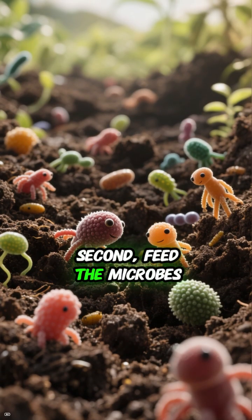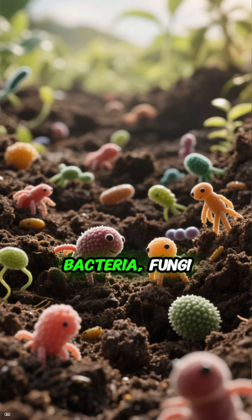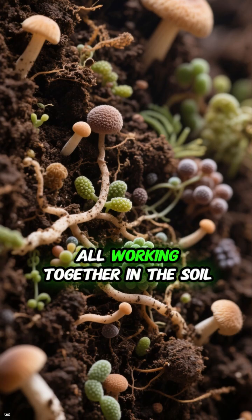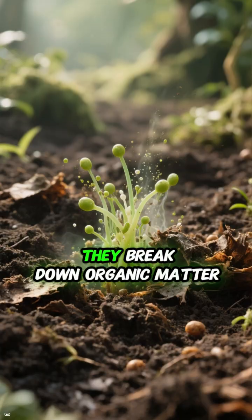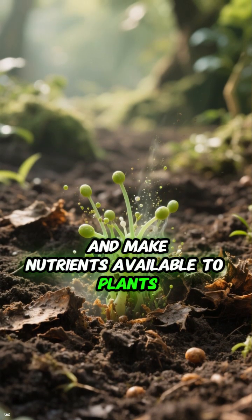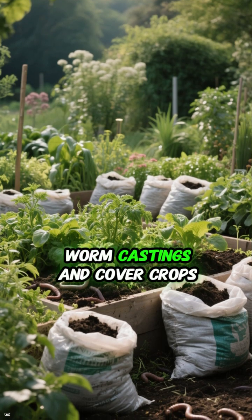Second, feed the microbes. Healthy soil is full of life — bacteria, fungi, nematodes, and protozoa all working together in the soil food web. They break down organic matter and make nutrients available to plants. You can feed these microbes with compost, worm castings, and cover crops.